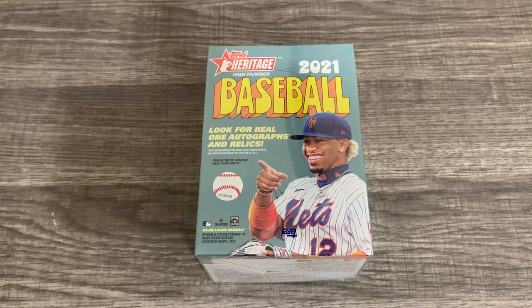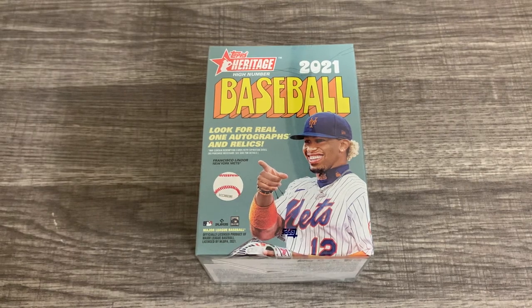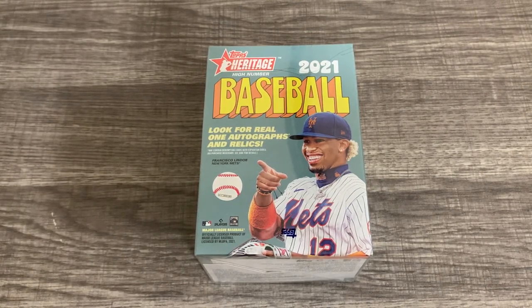I could be wrong and they could be putting the blasters out before they start selling the hobby boxes, but that seems weird. So hopefully this is like a preview video for you guys who are out to get the Topps Heritage High Number.